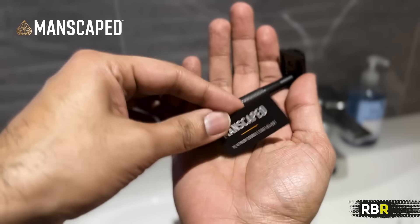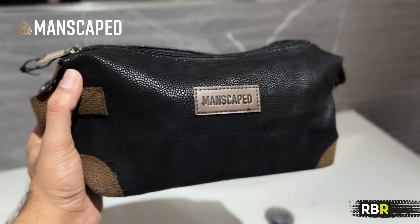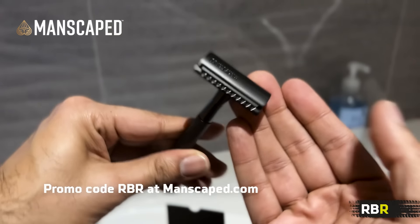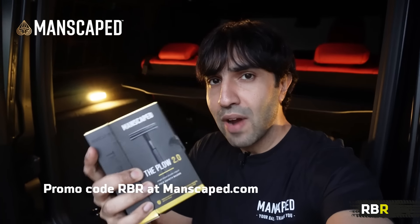If you go on MANSCAPED's Peak Hygiene Plan, you can get extra razors sent to you periodically as well. Make sure you check out their Shed Travel Bag, which is brilliant — it's water resistant on the inside and you can fit all of the different MANSCAPED products right in there. Use my code, and for a limited time you'll get 20% off and free shipping around the world. Please do support our sponsors. Now back to the episode.